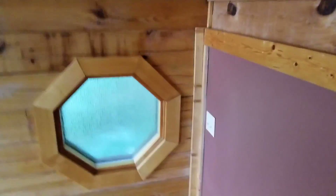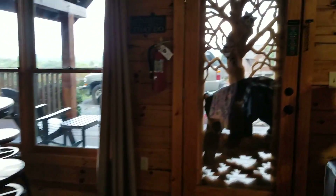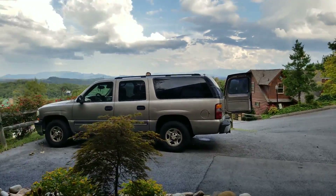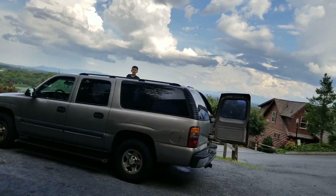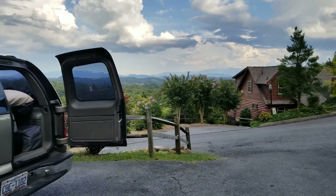And that is our cabin. We'll go get the kids.